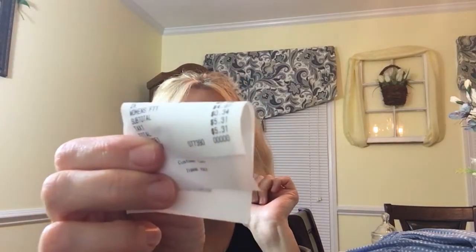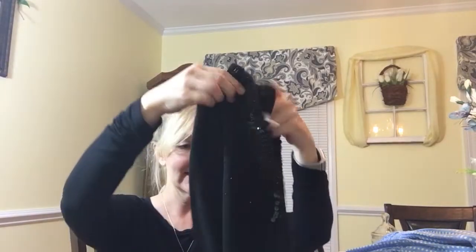So at the Salvation Army, after tax, I spent $5.31 for the two shirts and a pair of shoes. I thought that was excellent, especially the sweater — I just thought that was so pretty and dainty.